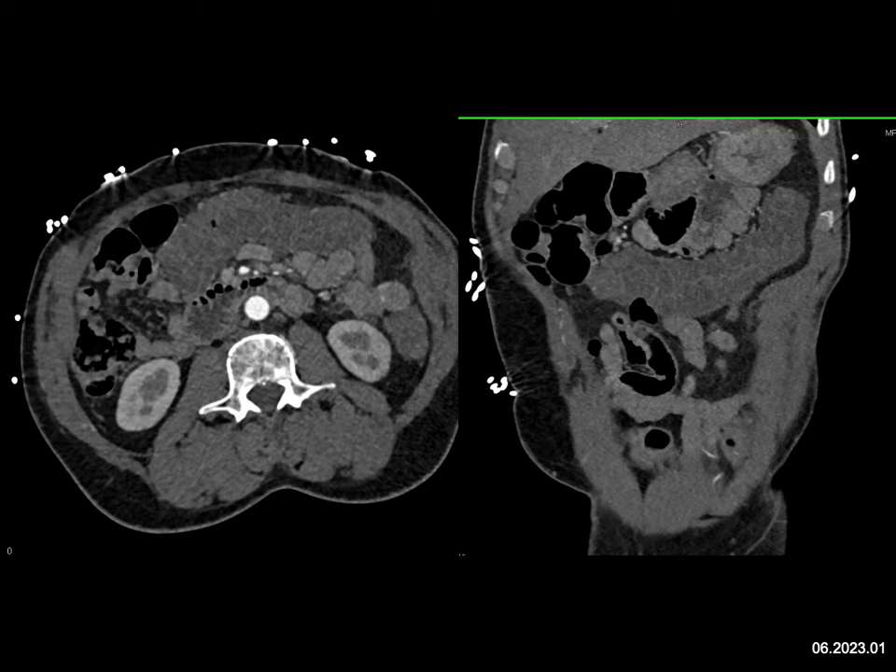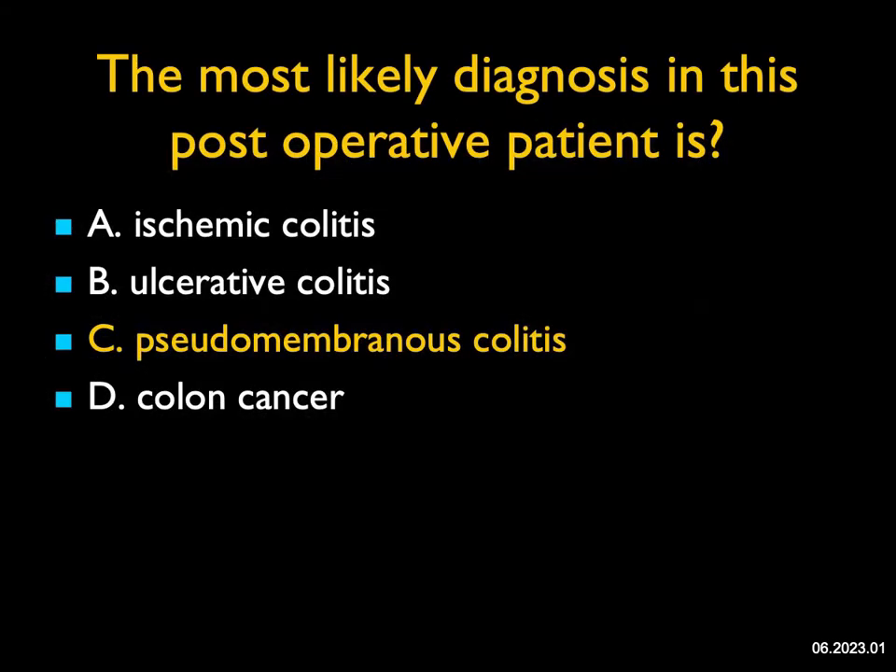When you got more history, the patient had been on antibiotics about a month ago. Pseudomembranous colitis classically has the accordion sign and has wall thickness in the range up to 1.1 or 1.2 centimeters, but it can have a very relatively milder appearance, and this was one of those cases. Pseudomembranous colitis can involve a section of the colon or involve the entire colon.